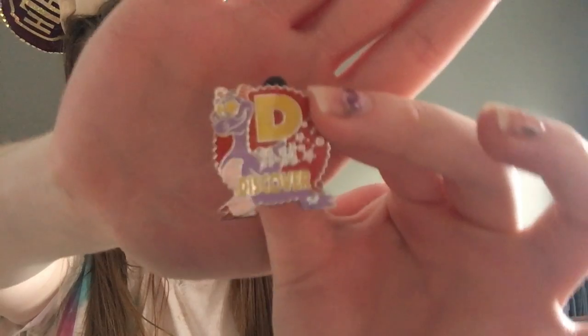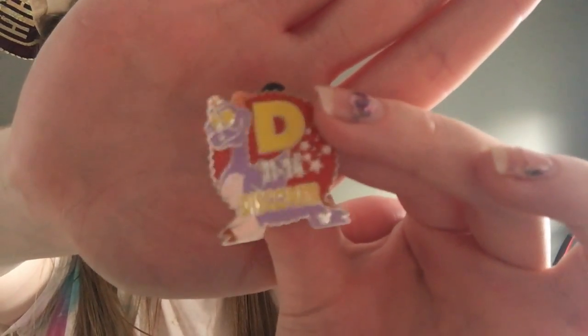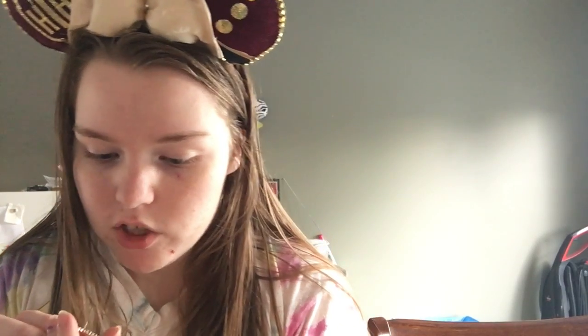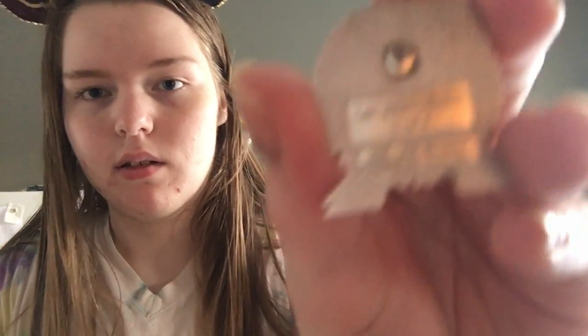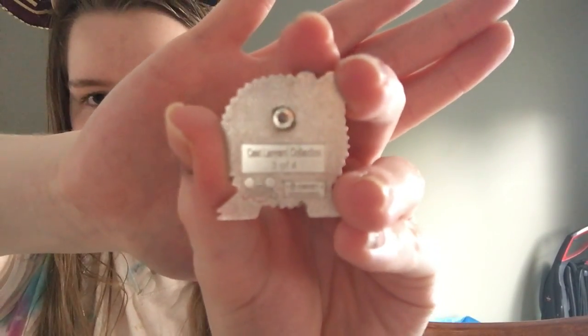The little pin is at the bottom — yes, this is Figment! It was a last-minute trade and it's the first one I opened, which is kind of funny. I like Figment so I was like, why not? It's like a parking lot sign for Epcot, which is really cool. I traded for that one and it is Cast Lanyard Collection, 3 of 4.